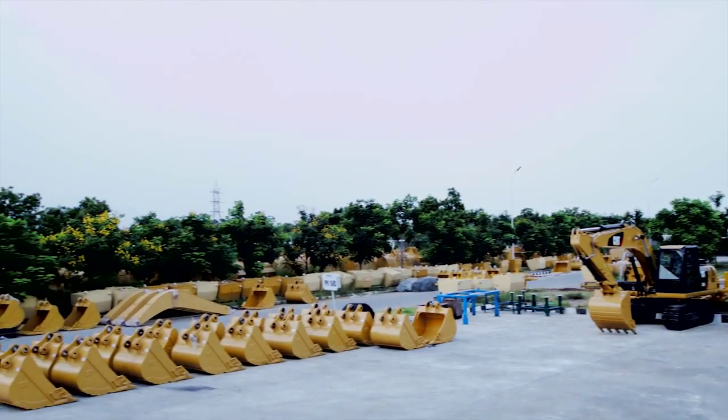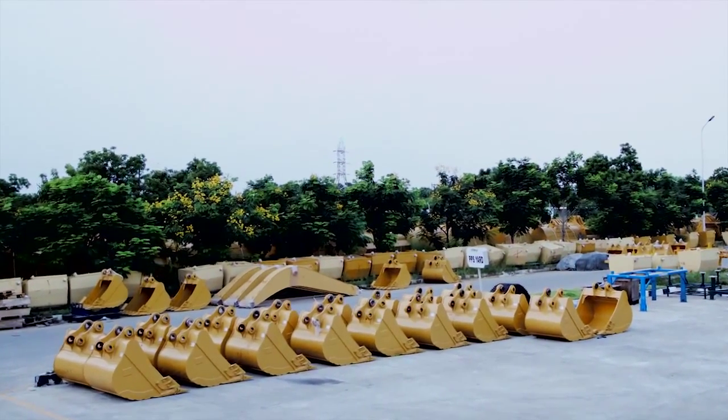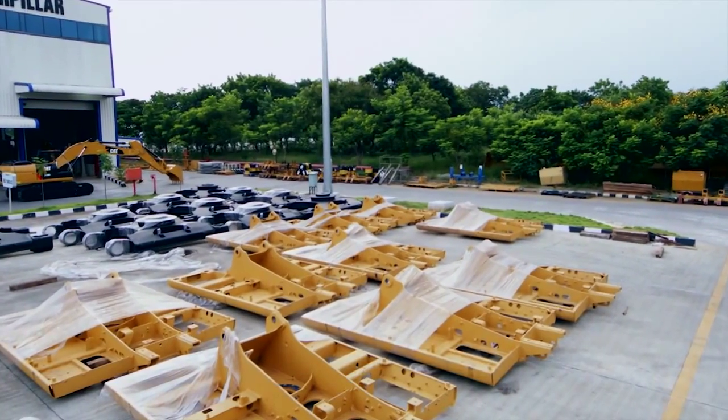The core processes at the facility start off with the inter-plant and external supplies. They go through a strict incoming quality audit to ensure that the machine has the best quality components.